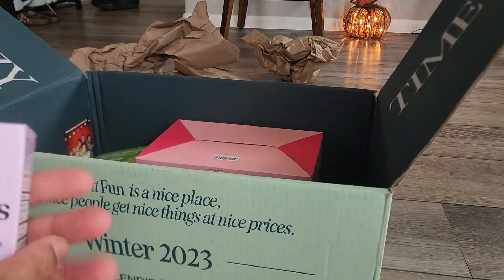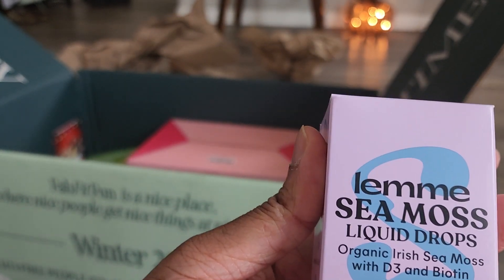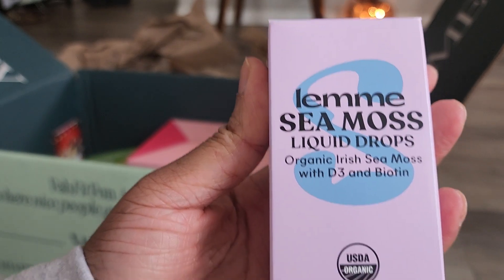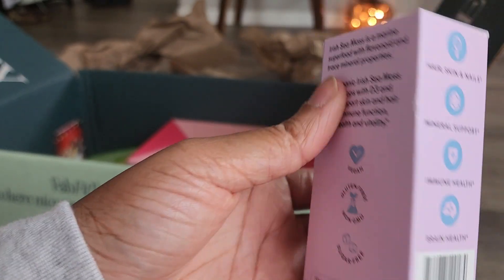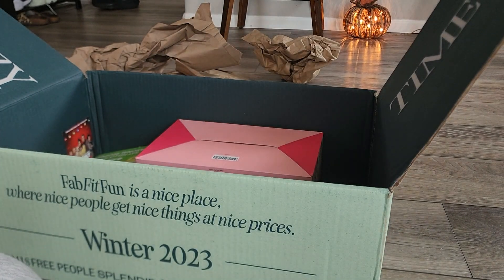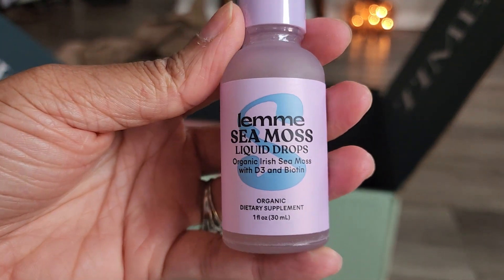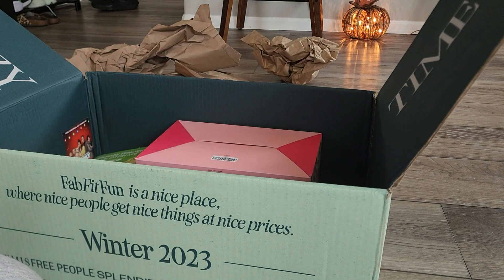Next we have another product from Lemi — these are sea moss liquid drops with Vitamin D3 and biotin. That's what it's good for. I'll save this for later since I already have a Vitamin D supplement I'm currently using.